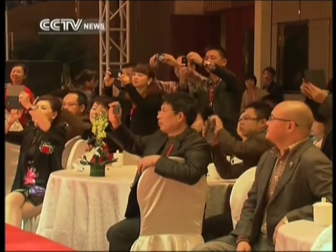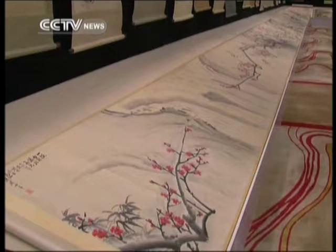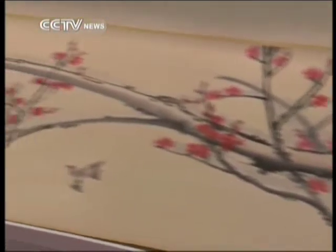This 30-meter-long scroll of plum blossoms was created by Guan Shan Yue, a master of the Lingnan School of Southern China.